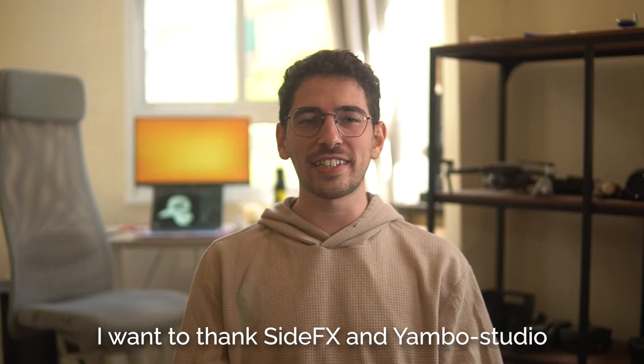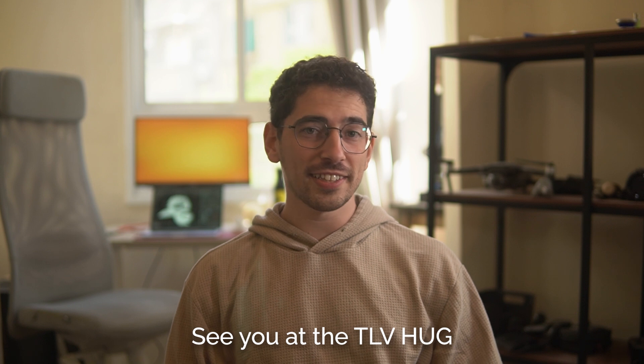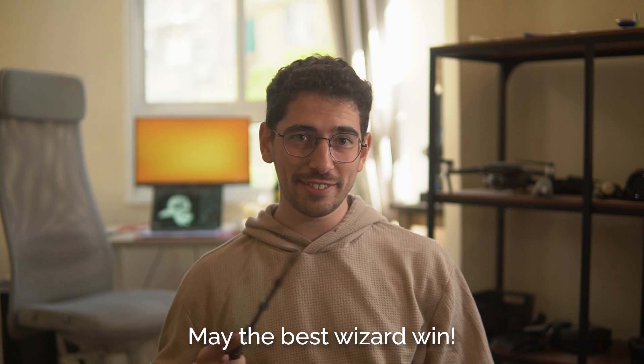I want to thank SideFX and Yambo Studio for making this project happen. See you at the TLV Hug. May the best wizard win!